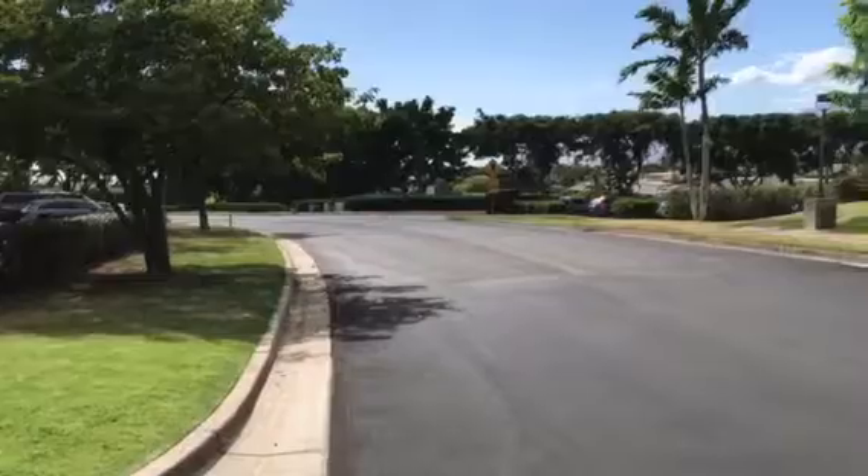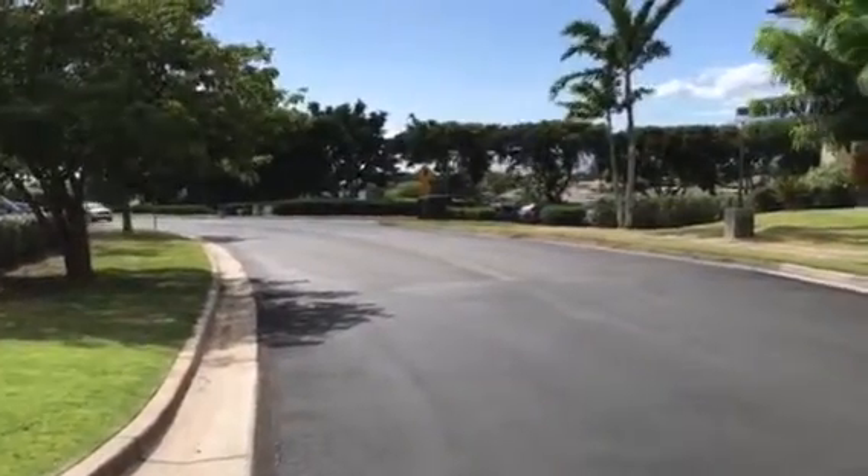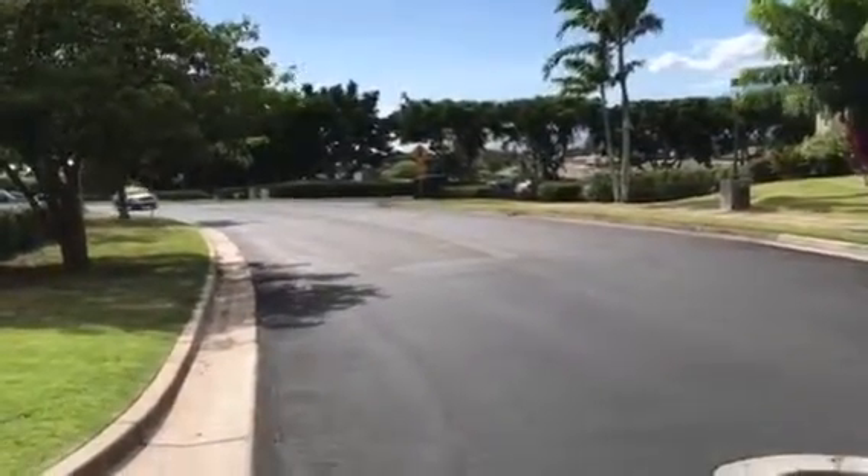Just beyond those trees, we're two blocks from the ocean. That's Wailea Tennis Center and a nice restaurant over there.